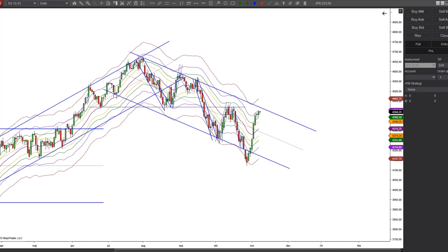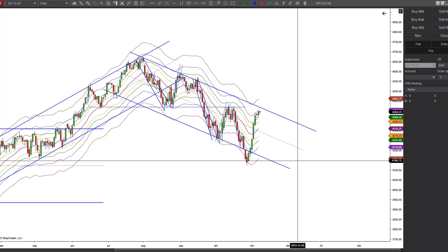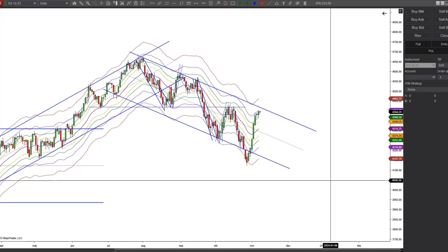Hi, this is Toby with Topic Trading. I'm a little late this week, so this week we will be doing a midweek review instead. Starting out with the daily chart, we are looking at the ES mini futures daily, where one bar represents one day.